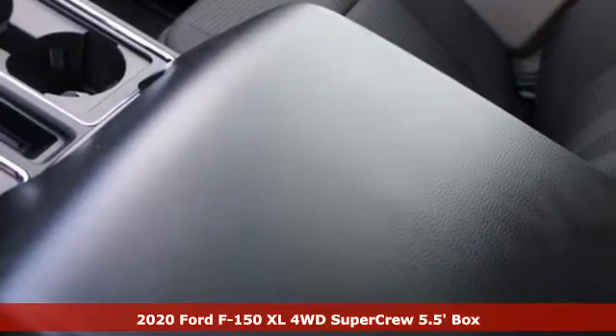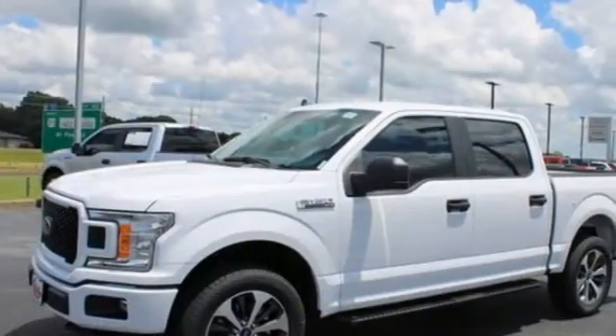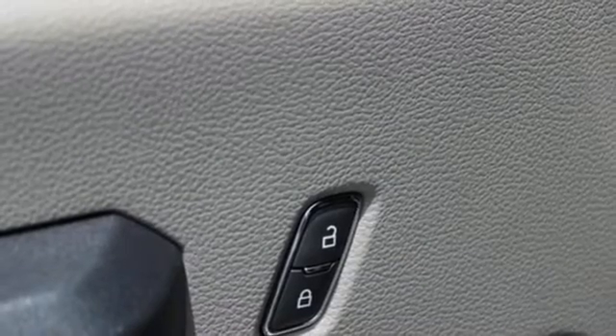A great vehicle is comprised of great features like these: twin turbo V6 engine, four-wheel drive, automatic transmission, trailer hitch receiver, external memory control, wireless phone connectivity.